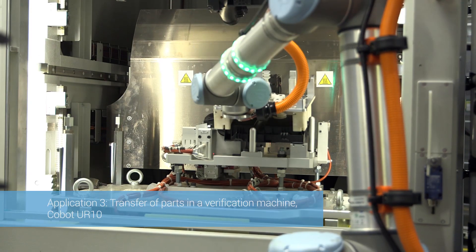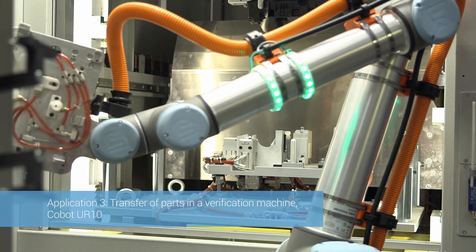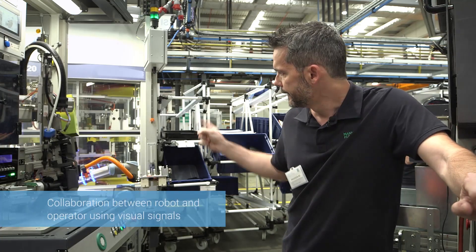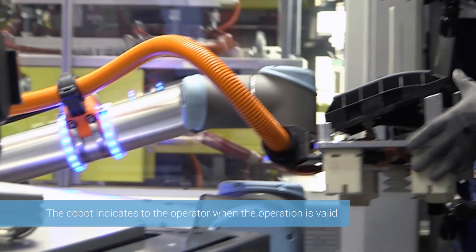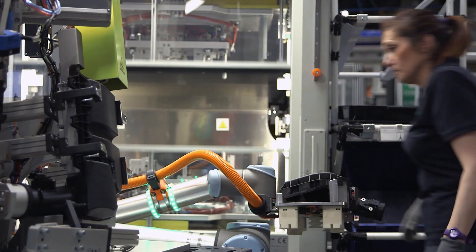In the case of this assembly cell, we also see a robot that transfers between two different machines. Here, we have also added a lighting system. If the robot is waiting for parts, as is now the case, it is blue. And when the operator loads the parts and the robot considers the load is correct, it will turn green, indicating to the operator that he or she can move away.